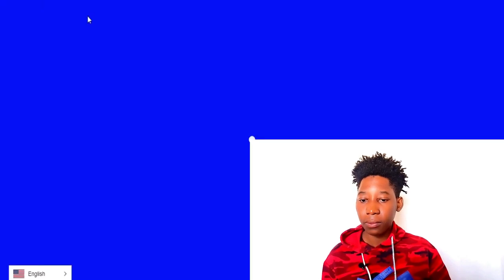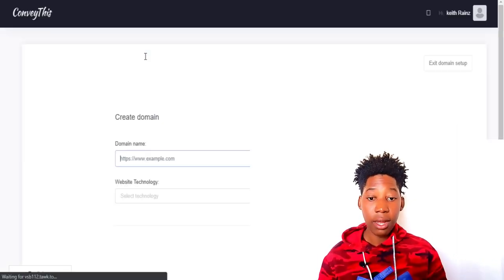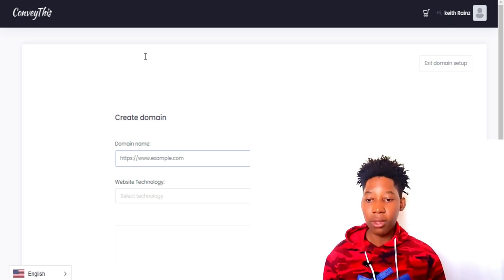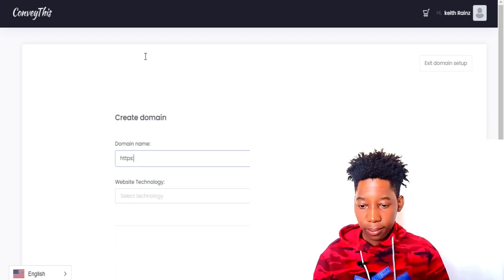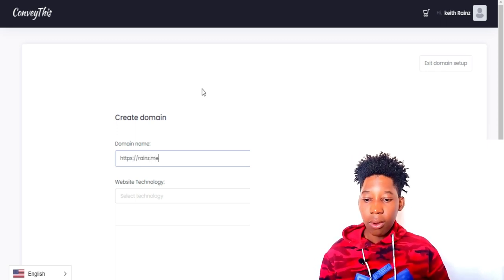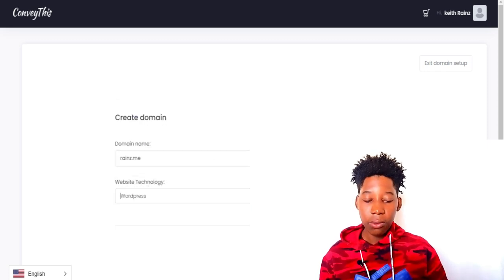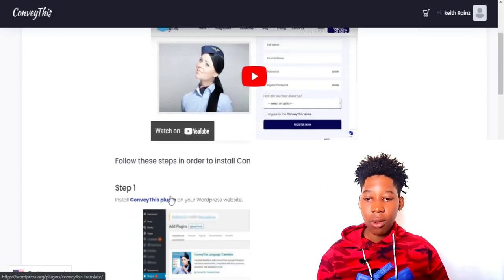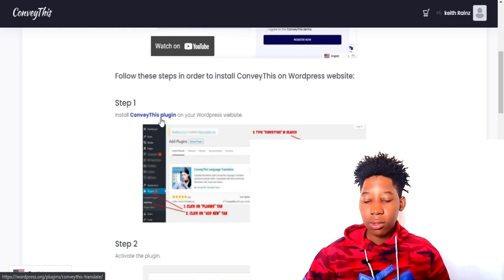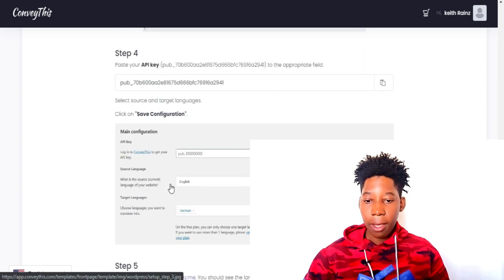Click on the confirmation email and then click 'Activate Your Account.' Once your account is activated you'll be redirected. The first step in setup is to enter your website URL and your website technology — my website uses WordPress as its CMS. Then you'll be shown the three setup steps: install the Conveythis WordPress plugin, activate the plugin, and paste in your API key.